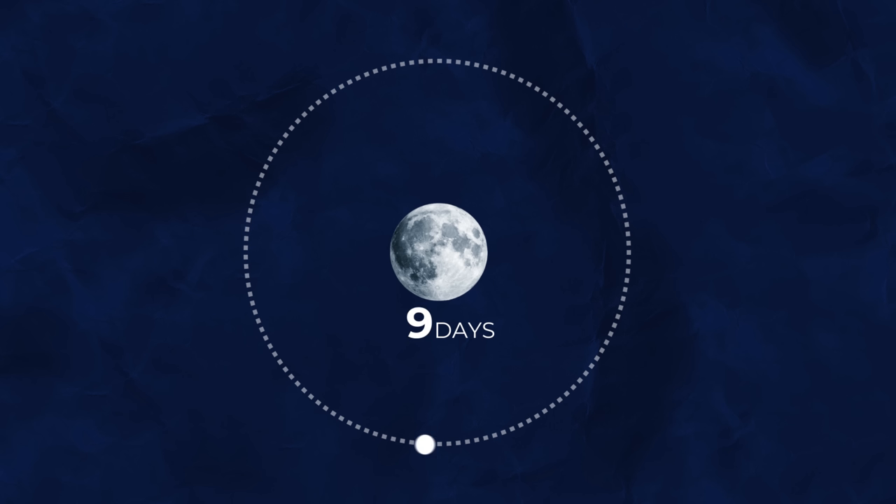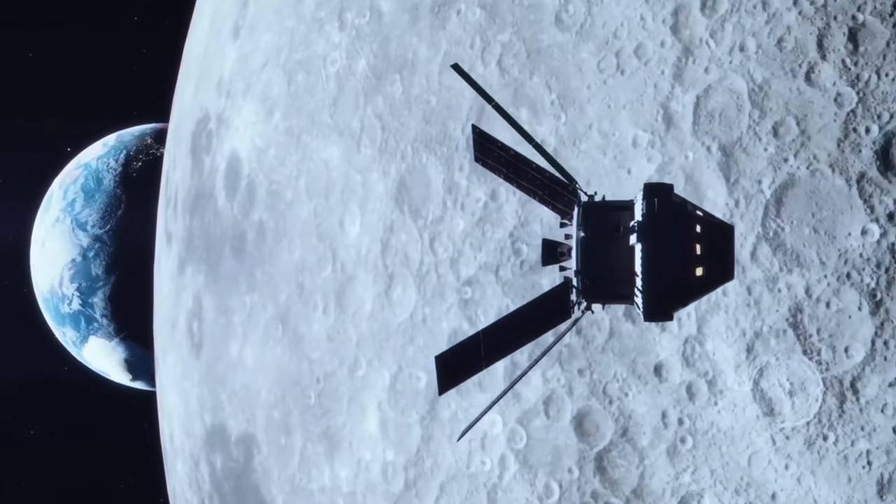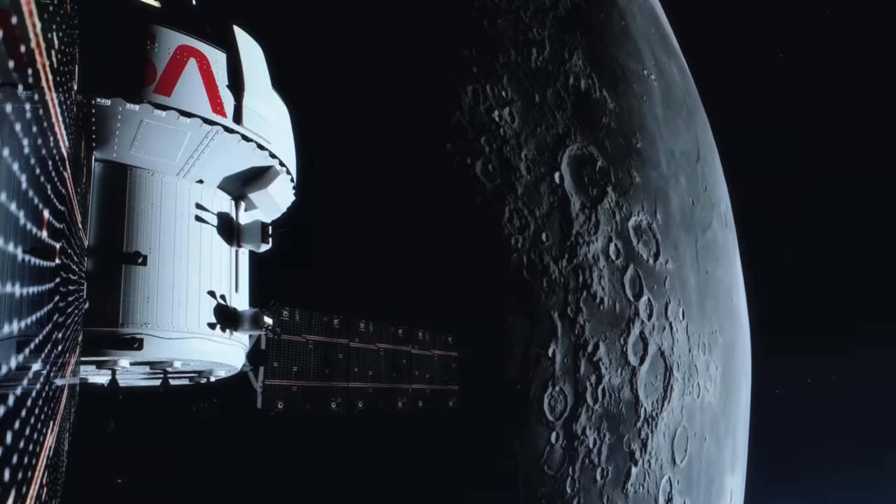And if NASA wanted to, they had the option of extending it by another 12 days by simply staying around the Moon for another lap. This orbit was ideal for NASA, as it meant they could spend more time testing out Orion's systems.